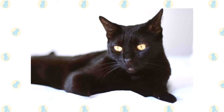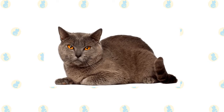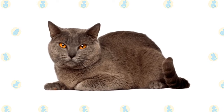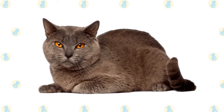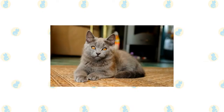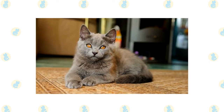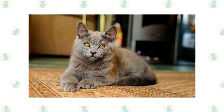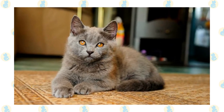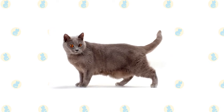The Chartreux has the sturdy, powerful body of a working cat, wrapped in a short, thick, water-repellent coat. Besides his beautiful fur, his most distinctive feature is his deep orange eyes set in a rounded, broad head. He has full cheeks and a sweet smiling expression. Medium-sized ears sit high on the head. His body type is sometimes described as primitive — husky and robust, with broad shoulders and a deep chest. His relatively short, fine-boned legs rest on round, medium-sized paws that look almost dainty. A lively, flexible tail is heavy at the base, tapering to an oval tip.